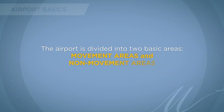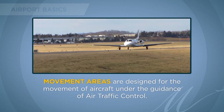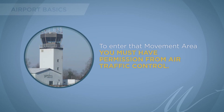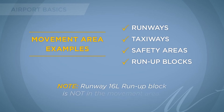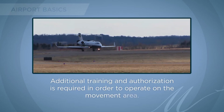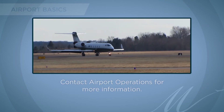The airport is divided into two basic areas: movement areas and non-movement areas. Movement areas are designed for the movement of aircraft under the guidance of air traffic control. To enter the movement area, you must have permission from air traffic control. Examples of movement areas include runways, taxiways, safety areas, and run-up blocks. Note that all run-up blocks except for the runway 16L run-up block are in the movement area. Additional training and authorization is required to operate on the movement area — contact airport operations for more information.